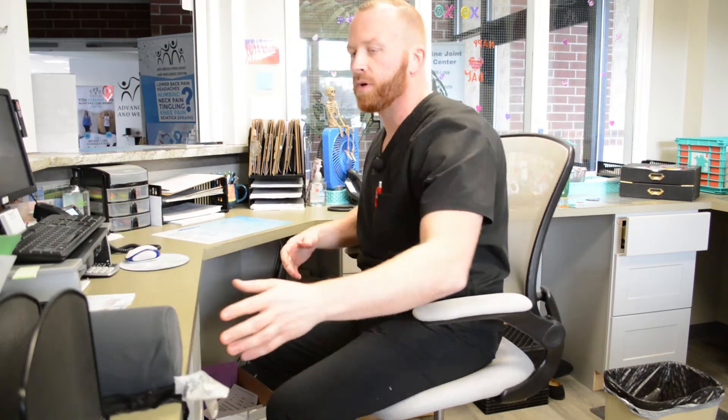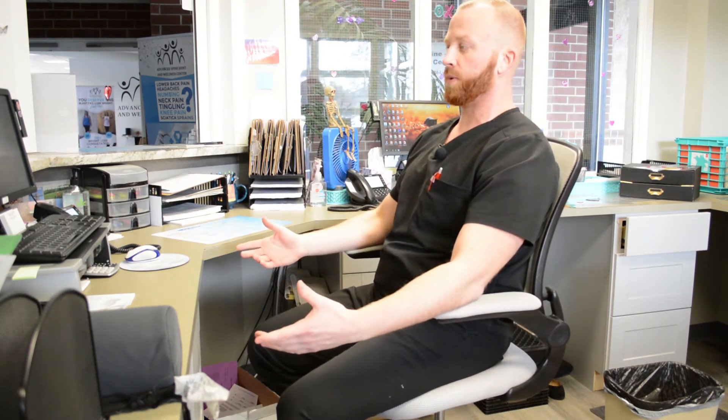If your back continues to hurt or you get some upper back pain, there are chairs you can get that modify things — ones with higher back supports for the head and neck to help keep you nice and upright.